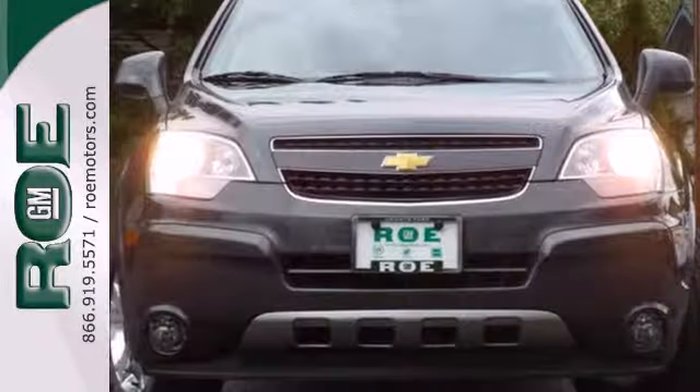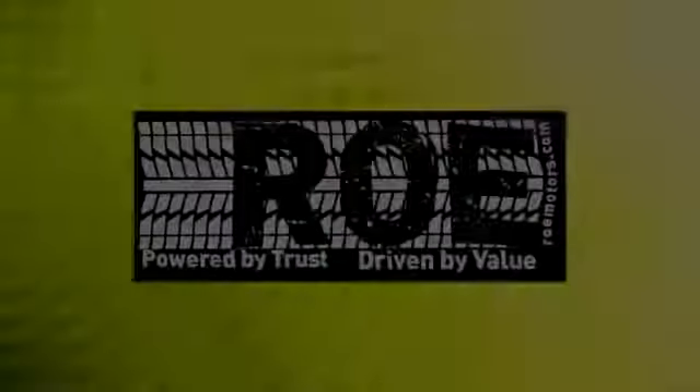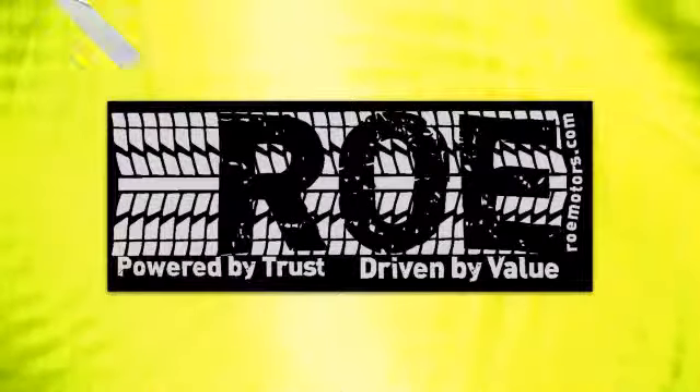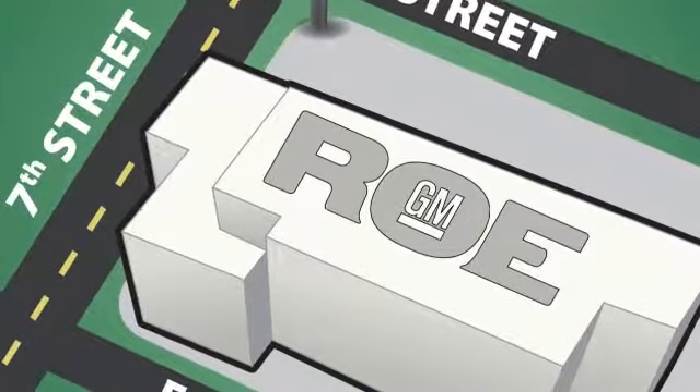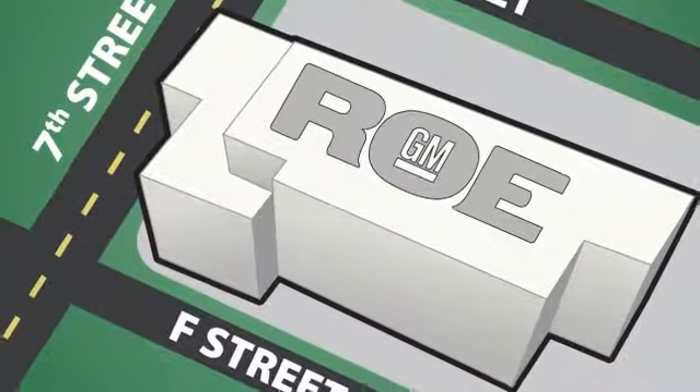See this roomy, fuel-efficient crossover for yourself today. Come join our family today. We're conveniently located at 201 Northeast 7th Street in Grants Pass, Oregon, just a half hour from Medford.